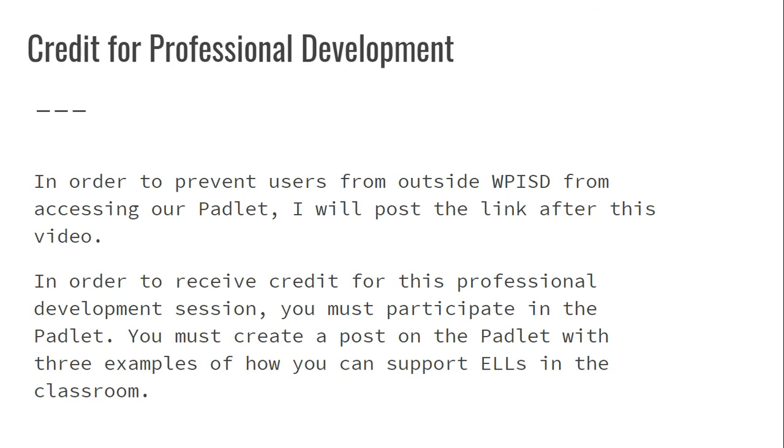I'll put the link to the Padlet — you click on it and create a post with three different examples of how you can and will support ELLs in your classroom next year. In order to prevent users from outside Wills Point ISD from accessing our Padlet, I will post the link after this video.